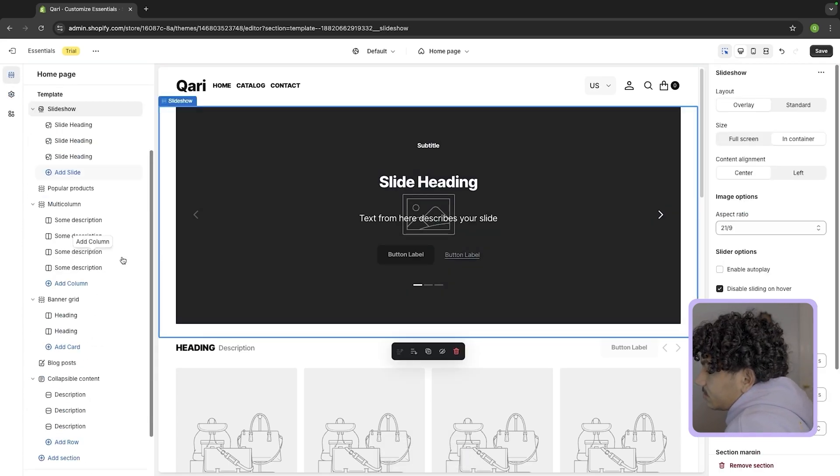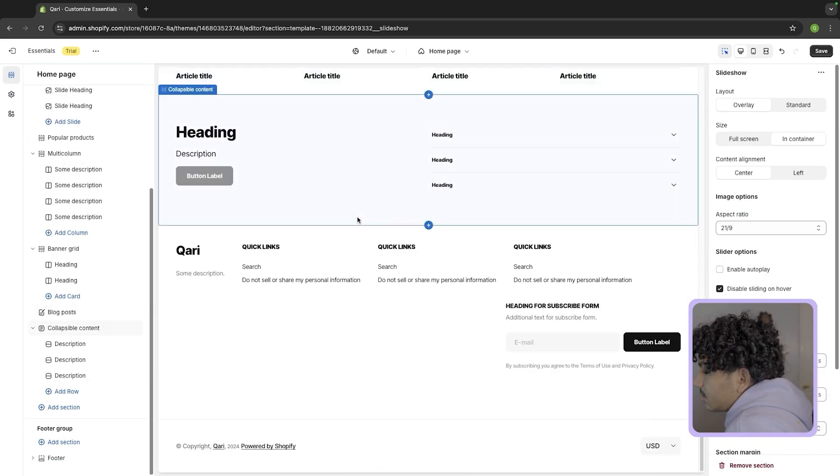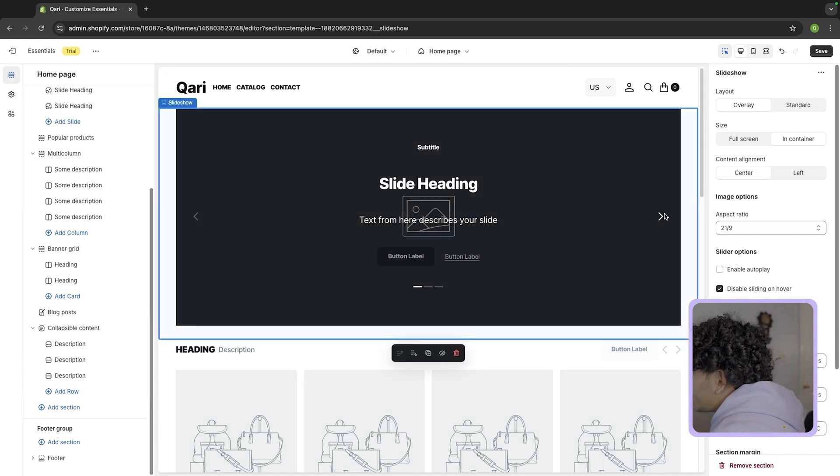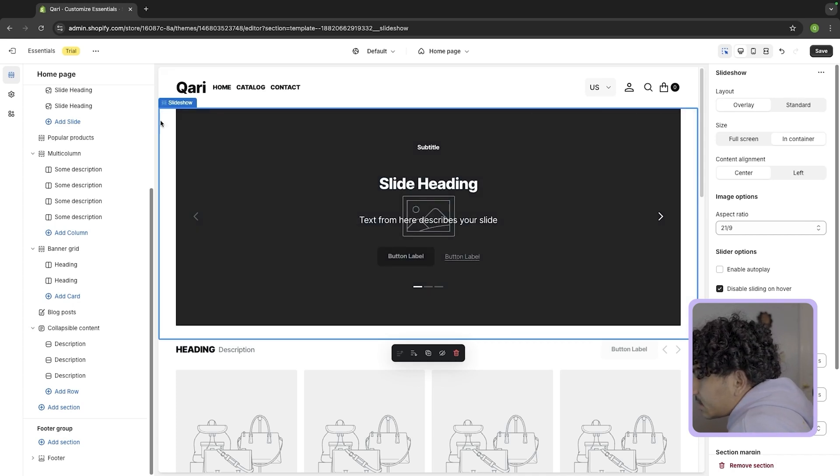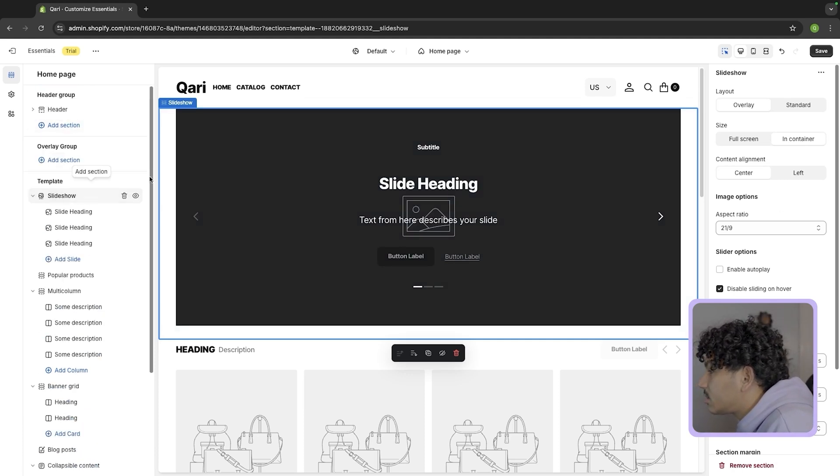Now let's start editing the sections, because a lot of this stuff we don't need but some of it we do. Right here you have what's called the hero shot — this is the main image on the home page. It basically gives visitors whatever information you want. I like to use this to let them know if we're running a sale or if something just dropped. We're going to go ahead and edit this.